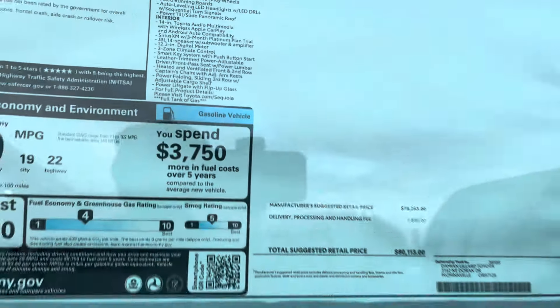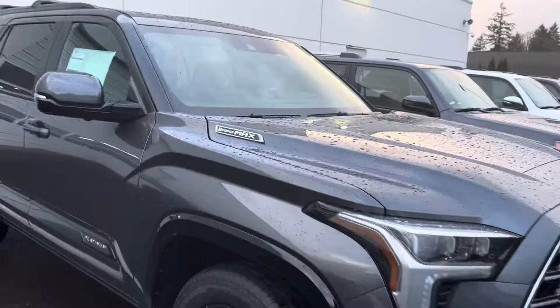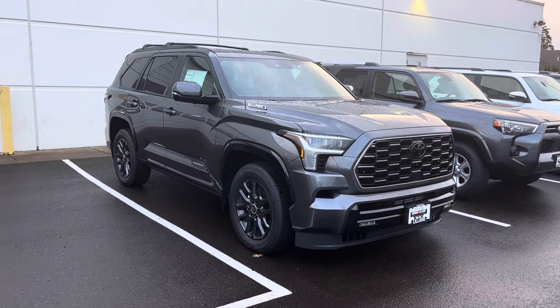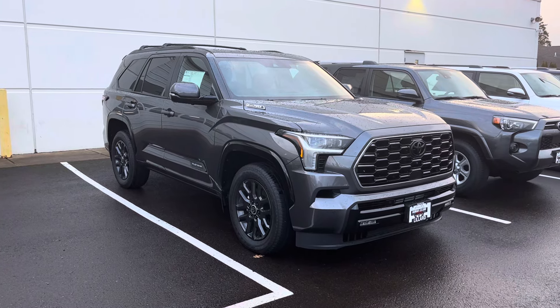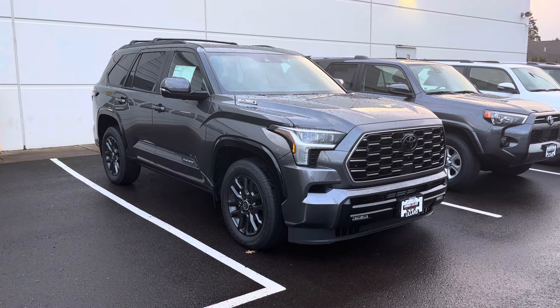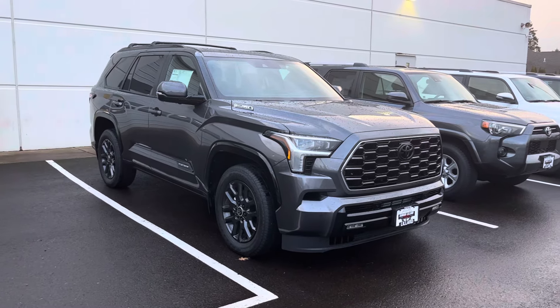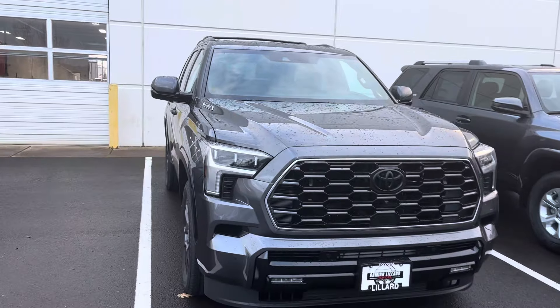Eighty thousand dollars — like, what do you tell the dealers? Come down ten thousand? Like, I'll take it for seventy? They have to come down some on a truck like this. For two or three more thousand you could just go get the TRD Pro — at that point I might just get the Pro.